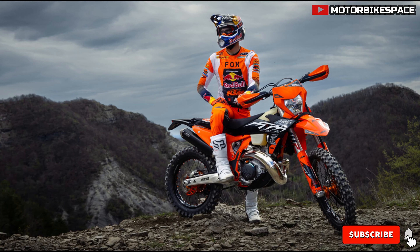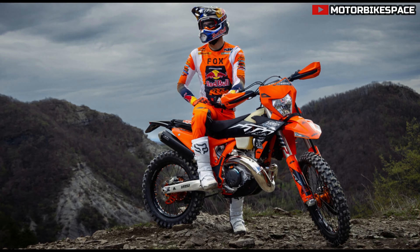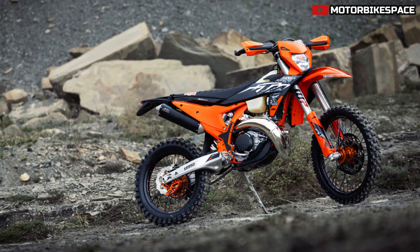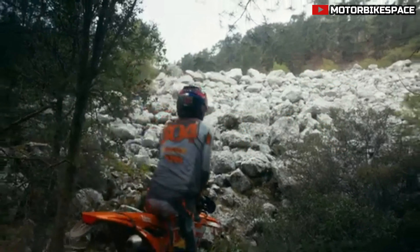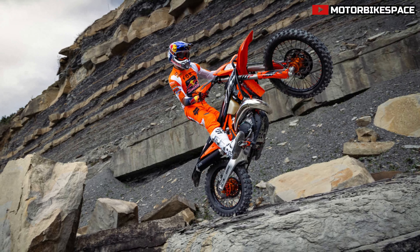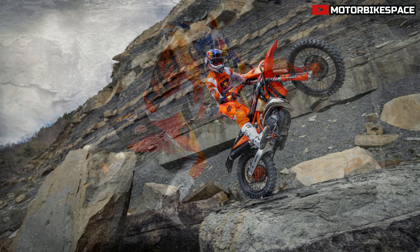The 2025 KTM 300 EXC Hard Enduro is designed to conquer the toughest enduro competitions worldwide. Launched in 2024, it quickly became the premier model in KTM's enduro lineup. This bike has already secured victories in the first two rounds of the 2024 FIM Hard Enduro World Championship and achieved three consecutive wins at the Red Bull Erzbergrodeo with Manuel Lettenbichler, showcasing its formidable capabilities.